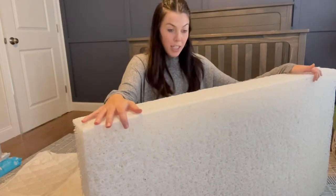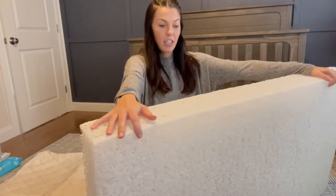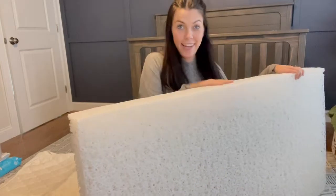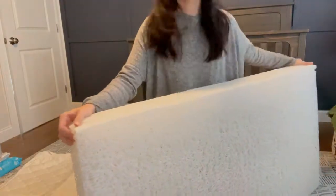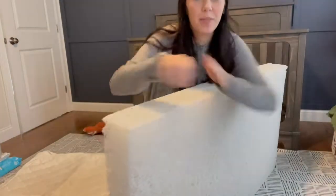Some perks about it: you can hose down the inside. If you ever need to clean it, you can just hose it down. I actually just washed it, so I'm going to share with you how I put it back together.